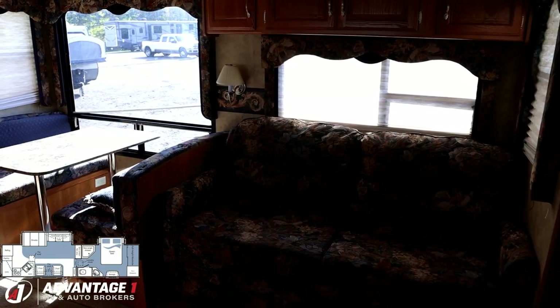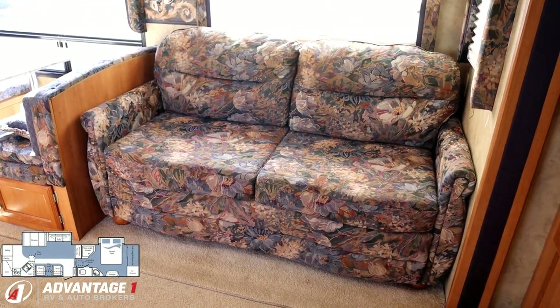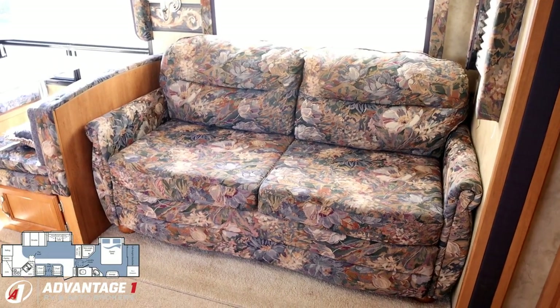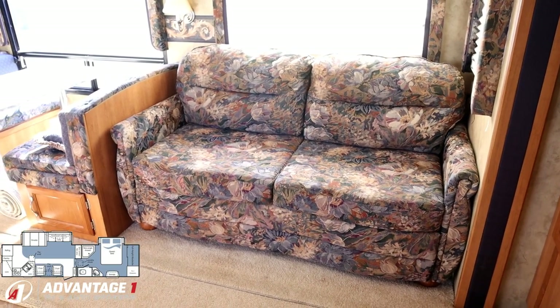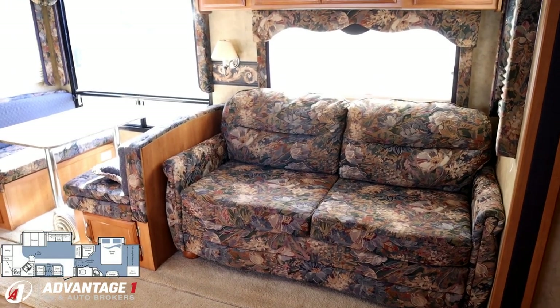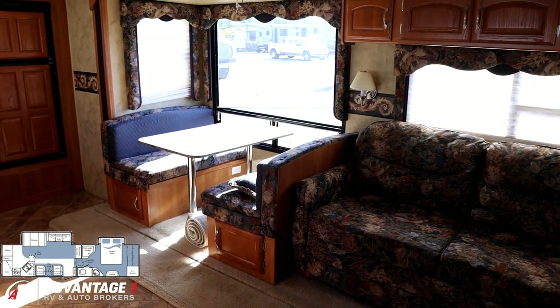Now maybe the furniture's a little dated, but big deal. Little slipcovers — just Google or ask Siri for an upholstery shop near you. You would be shocked how inexpensive it is to get a couple new skin coverings for some things. I don't think this one needs it, though.